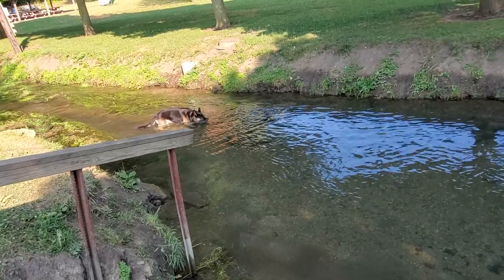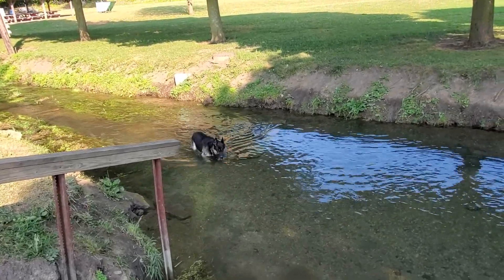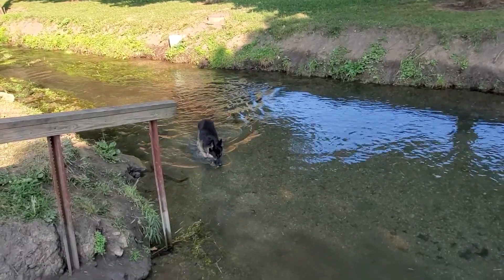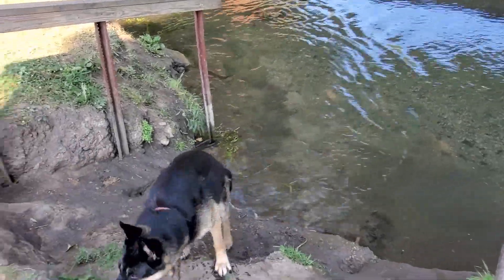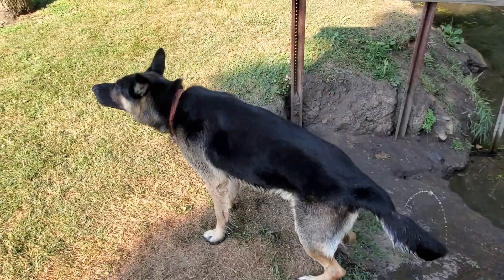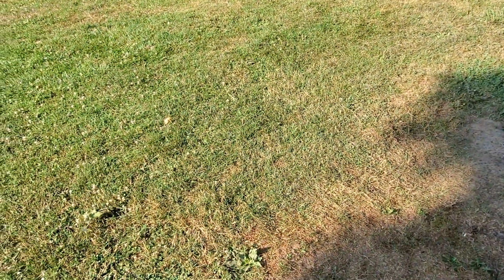Don't drink too much. Does that feel good, Bruno? Yeah, that feels good, doesn't it? That's right — shake it off, shake it off. There you go, buddy. Oh, the joy of a dog.